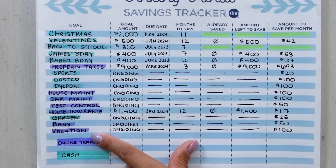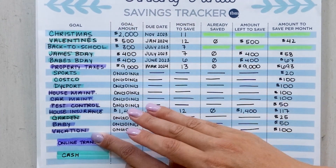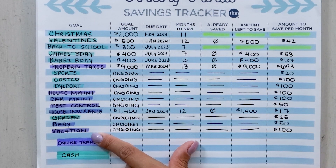If you know you do online shopping for all of these things, you might not want to save in cash because you'll want access through your checking account.